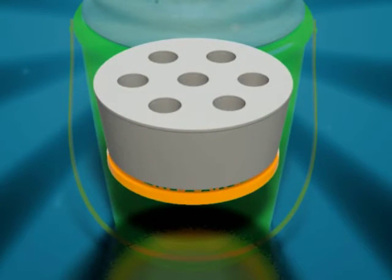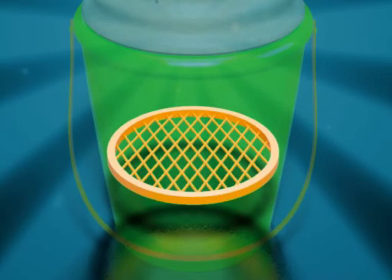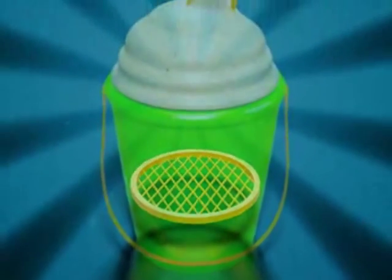Finally, all components are held off the bottom of the pail by a screen that separates the items from any water that may leak into the container.